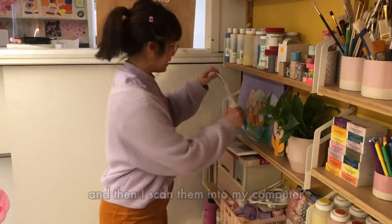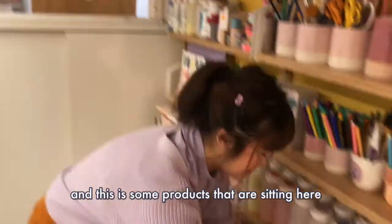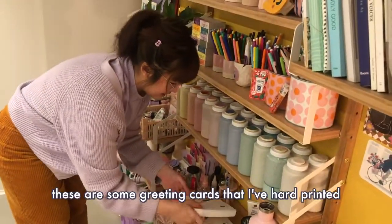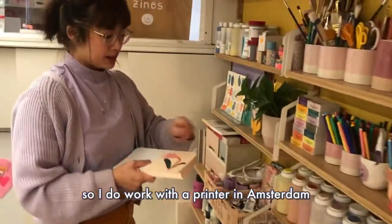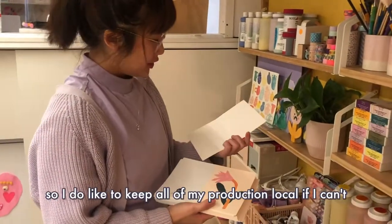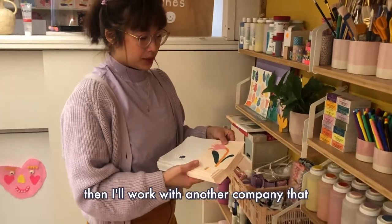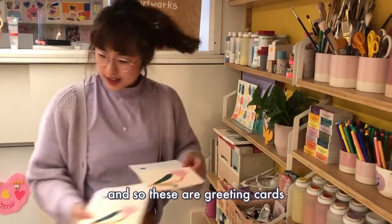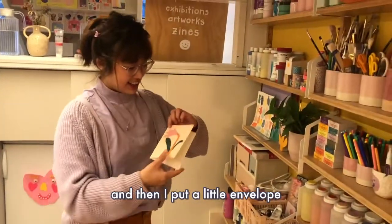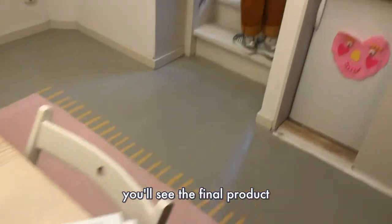I make the illustrations on paper and then I scan them into my computer and do a bit of manipulation. These are some greeting cards that I've had printed. I work with a printer in Amsterdam — I like to keep all of my production local. If I can't make it myself, I'll work with another company that can help me make them.